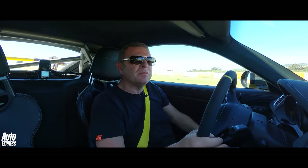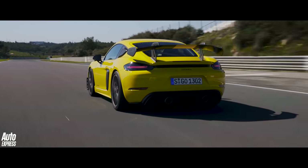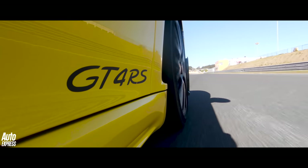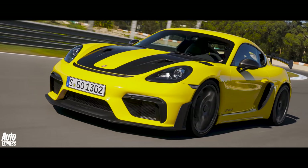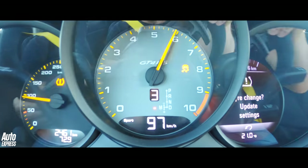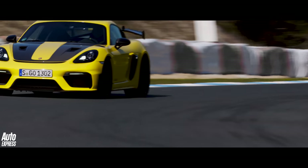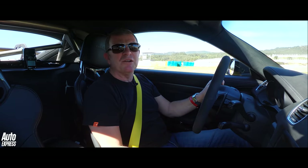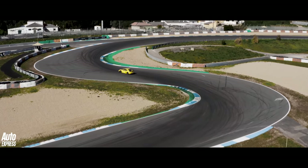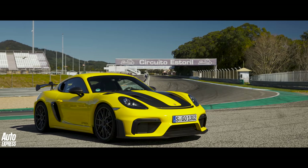Honestly, the hairs on the back of my neck are standing up. I'm sweating a bit. My heart is thumping. But it's all good. I can't get my head round the fact that this car's got number plates on it. I'm going to have a go in it on the road in a minute, and I can't really fathom how this is going to feel on the road. But I don't care. Because here, right now, on this track, I think this is the best car I've ever driven. Full stop.